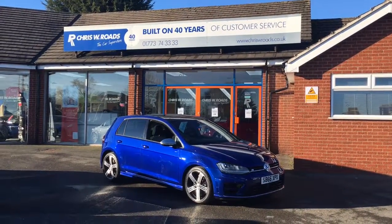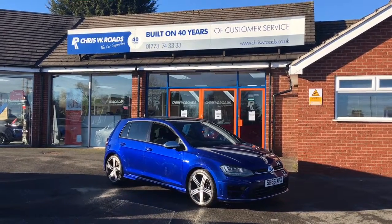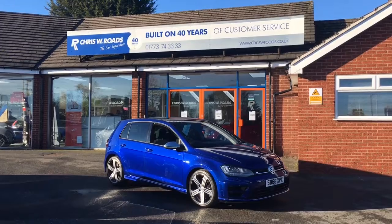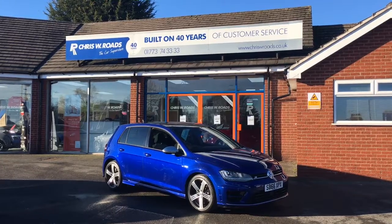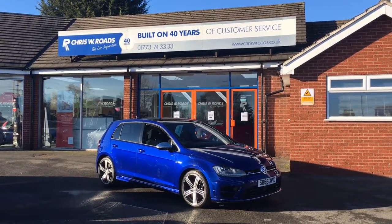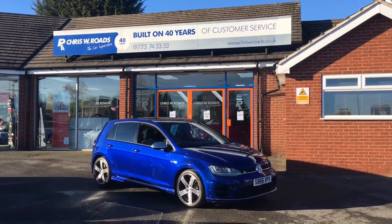Hello, this is Rob from Chris W. Rhodes. Here we have a Golf R, finished in blue — it looks absolutely stunning. The alloys are extremely stylish as well. The interior is lovely, very powerful and high performance. They're extremely fun to drive. It's got a lovely DSG semi-automatic gearbox as well. We're going to do a walk around the outside, then get onto the inside and have a look at some of the features.